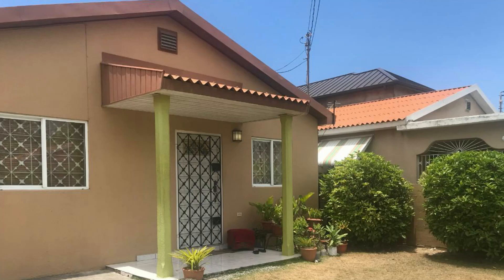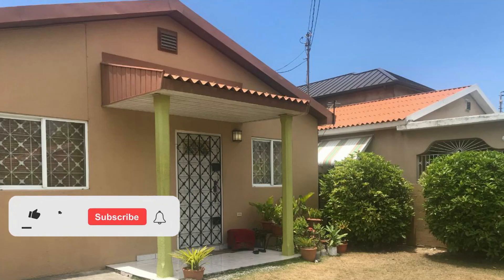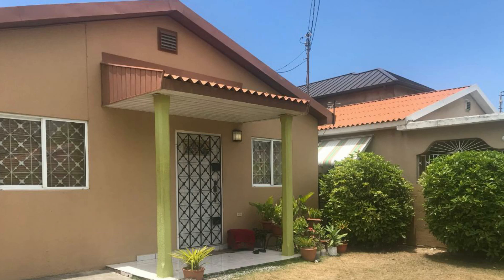So what we're going to do now is take a look at the property and you guys can comment down in the comment section below and let me know what you think. I will have a contact number for the sales agent in the description and also a link to the listing so you can hop on over and check it out.